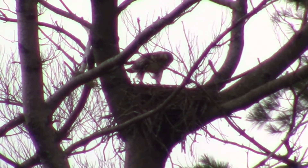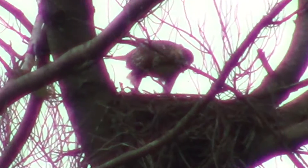Not sure what the hawk is doing, but it's in the old nest — not the nest that was used this year. It almost looks like it's feeding, but who knows.